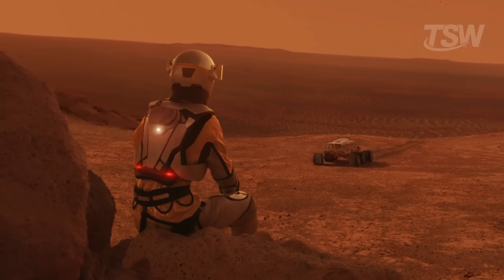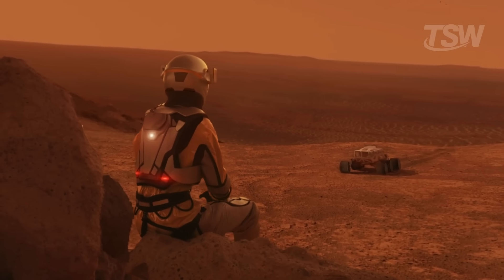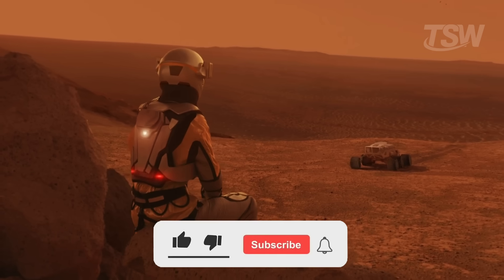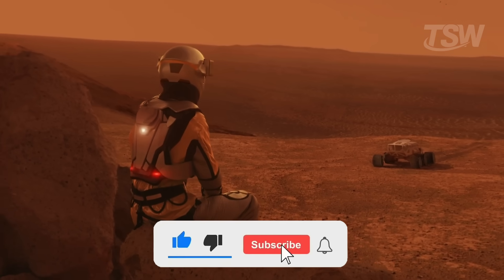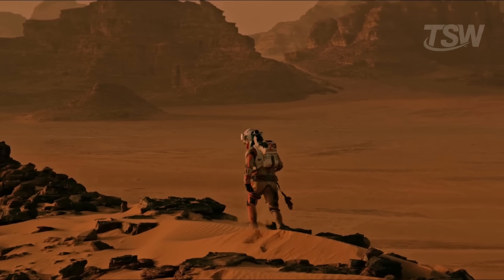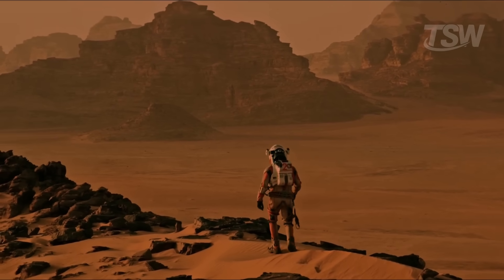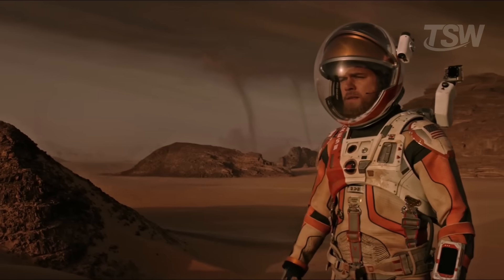If you enjoy exploring the mysteries of the universe and want to follow discoveries that could change humanity's future, subscribe to the channel right now, leave a like, share with fellow astronomy lovers, and comment below. Would you face Martian dust just to set foot on Mars? Let's take this journey through the secrets of space together. Thanks for watching and see you in the next video.